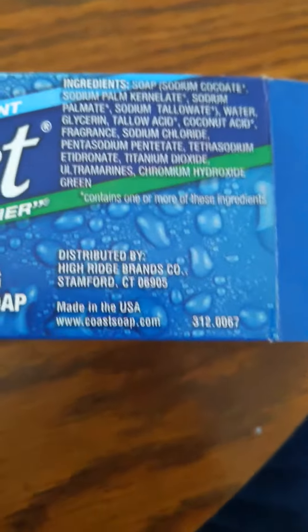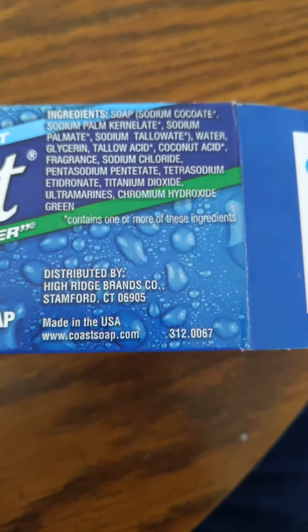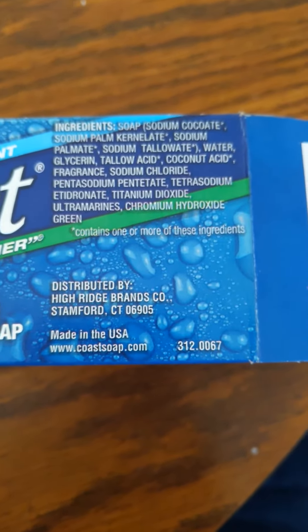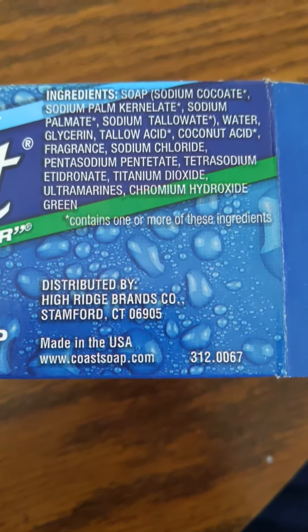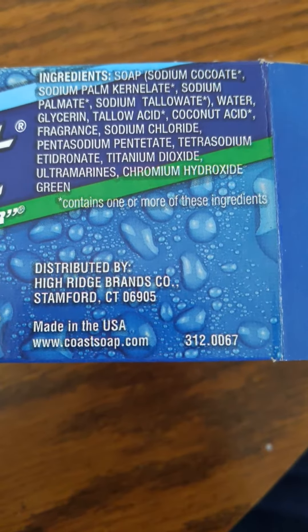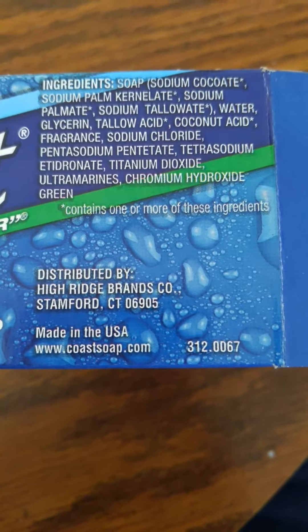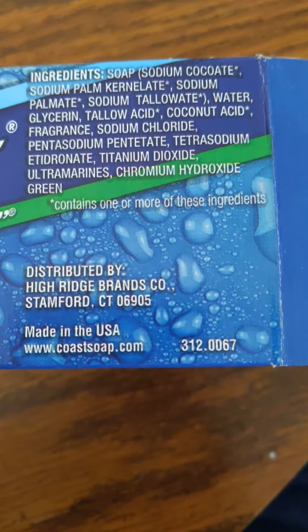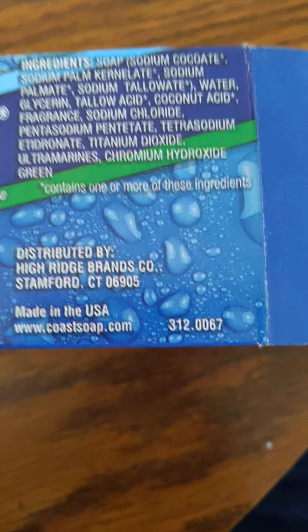For ingredients we have soap, sodium coquate, sodium palm kernylate, sodium palmate, sodium tallowate, water, glycerin, tallow acid, coconut acid, fragrance, sodium chloride, pentasodium pentatrate, tetrasodium etidronate, titanium dioxide, ultramarines, chromium hydroxide green.